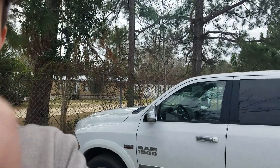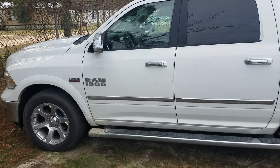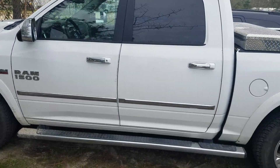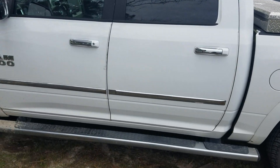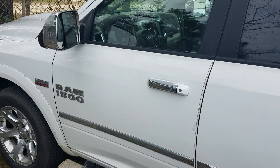Ken, this is Darren down at Jenny Brake Chrysler Dodge Jeep and Ram in Statesboro. Just want to take a second and show you this beautiful Ram 1500 that you were looking at — we just got it out of the shop, got it serviced and tuned up for you. You'll see this is going to be your pearl white exterior, and it's also going to have your chrome running boards, chrome fixtures, and chrome handles.